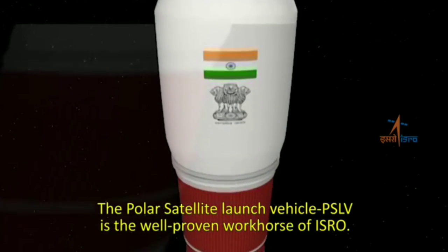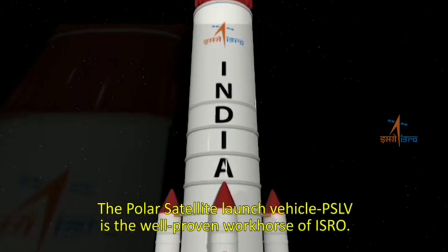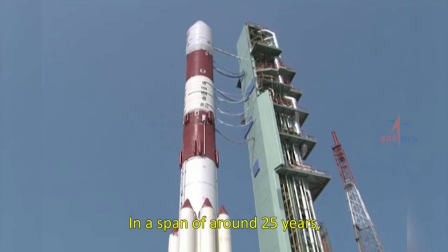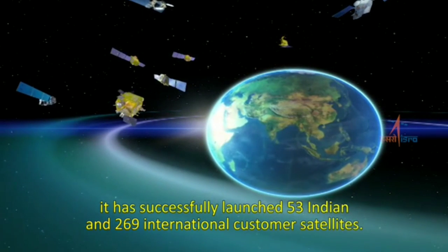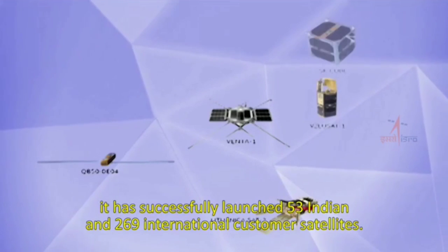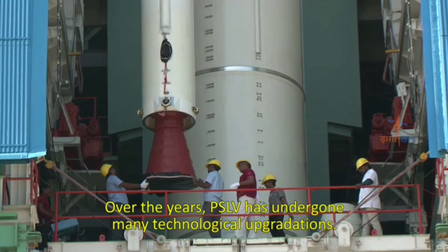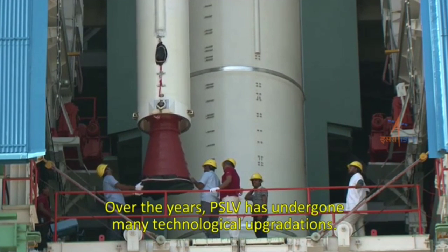The Polar Satellite Launch Vehicle, PSLV, is the well-proven workhorse of ISRO. In a span of around 25 years, it has successfully launched 53 Indian and 269 international customer satellites. Over the years, PSLV has undergone many technological upgradations.